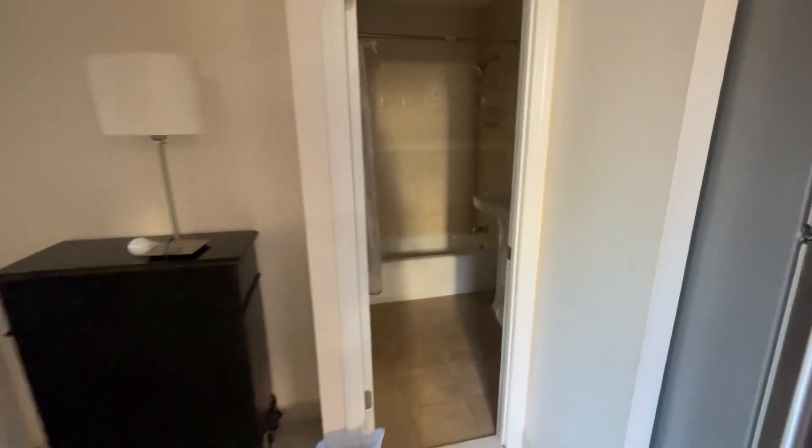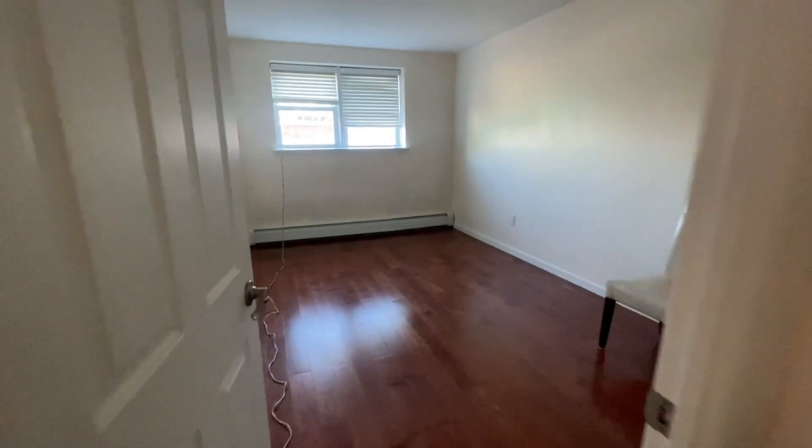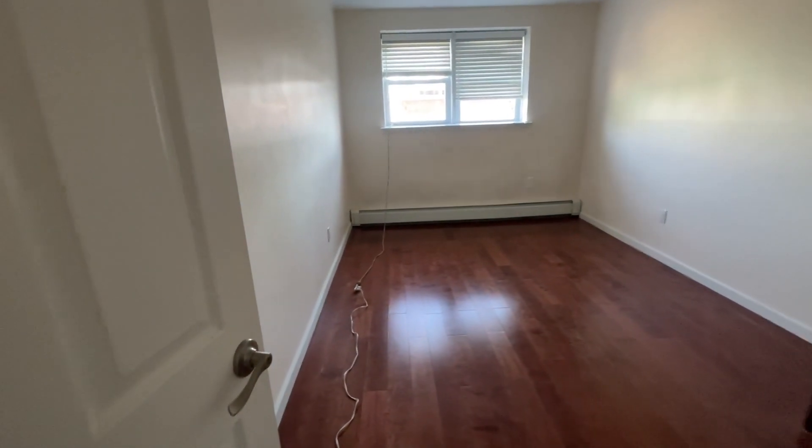And then this is the bathroom, fully renovated, medicine cabinet. And the bedroom — the bedroom can fit a queen or king-size bed, and it has this amazing walk-in closet.